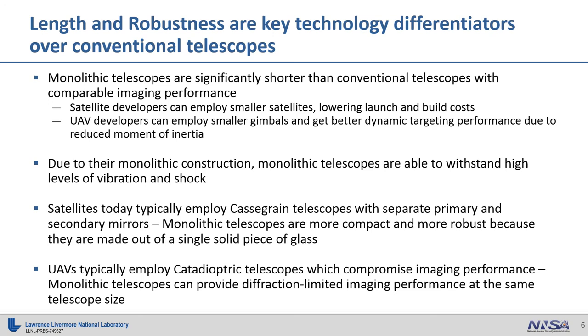For these telescopes, length and robustness are the key technology differentiators over conventional telescopes. Monolithic telescopes are significantly shorter than conventional telescopes with comparable imaging performance. Satellite developers can exploit this compactness by building smaller satellites, lowering launch and build costs. UAV developers can employ smaller gimbals and get better dynamic performance due to the fact that these short telescopes have a lowered moment of inertia.